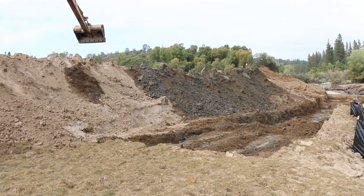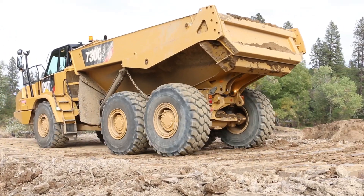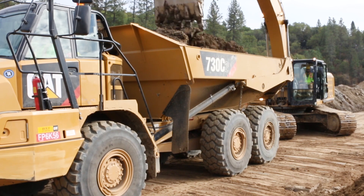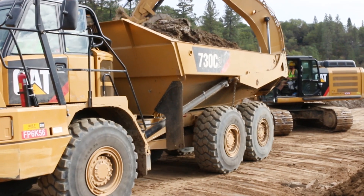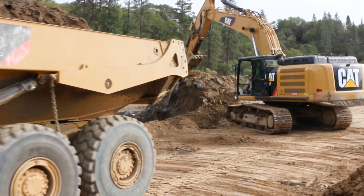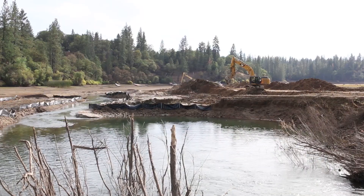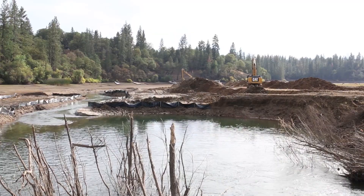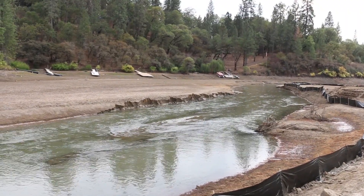Our excavators go out and stockpile the material parallel to the mat road, and then we have a load-out excavator that the trucks back up to. We don't do any water work. We're out of the water. We have silt fence around the perimeters.